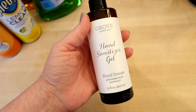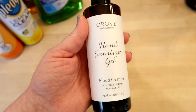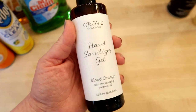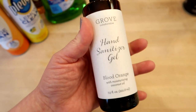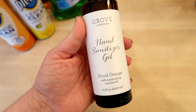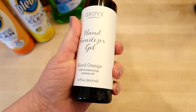Not really a cleaning product, but something from Grove I wanted to mention is this hand sanitizer gel in Blood Orange. I really like it — I have a bottle in the kitchen and one at work on my desk. It doesn't seem to dry out your hands as much as a traditional Purell would, so I like keeping that on hand especially in the winter when my hands get super dry and cracked.